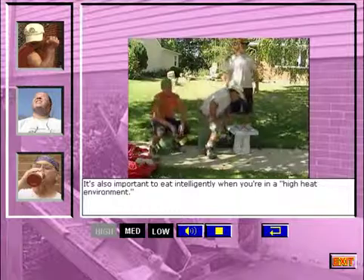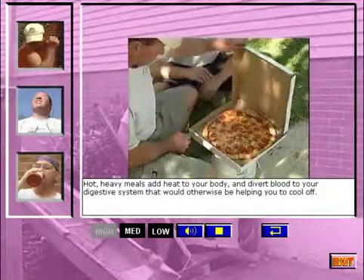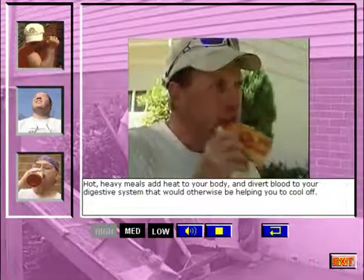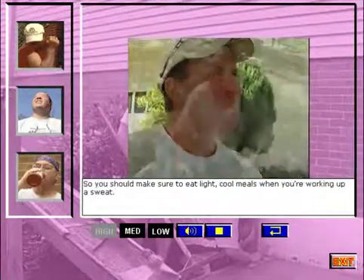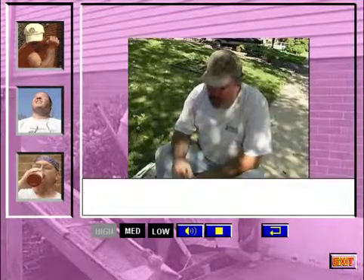It's also important to eat intelligently when you're in a high heat environment. Hot, heavy meals add heat to your body and divert blood to your digestive system that would otherwise be helping you cool off. So you should make sure to eat light, cool meals when you're working up a sweat.